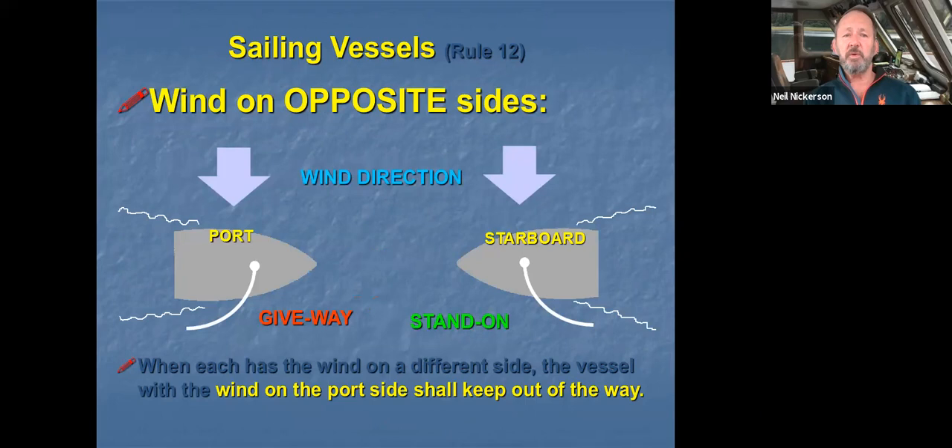The first situation is when the wind is on opposite sides of the two sailboats. Here we have two boats approaching each other. We look at the sails and see one sail tending off to starboard and one tending off to port, telling us which side the wind is coming from on each. When the wind is on opposite sides — coming from the port side of one vessel and the starboard side of another — the one with the wind on its port side keeps out of the way.